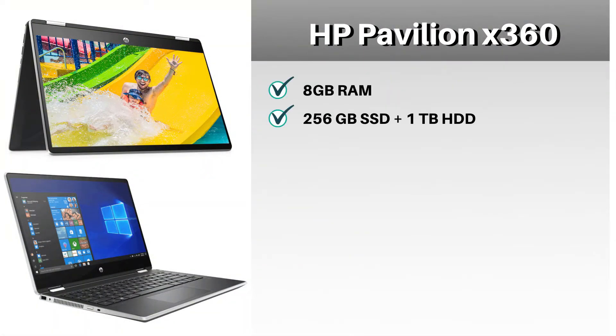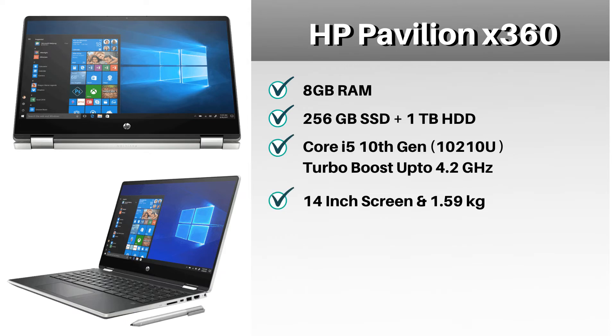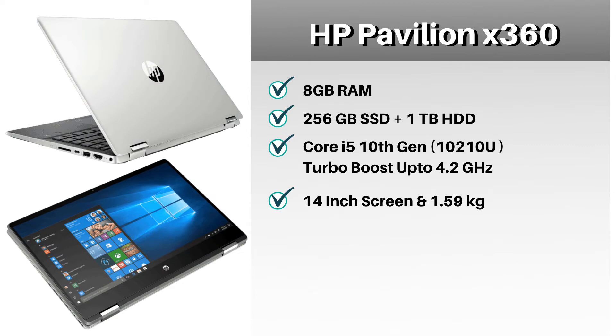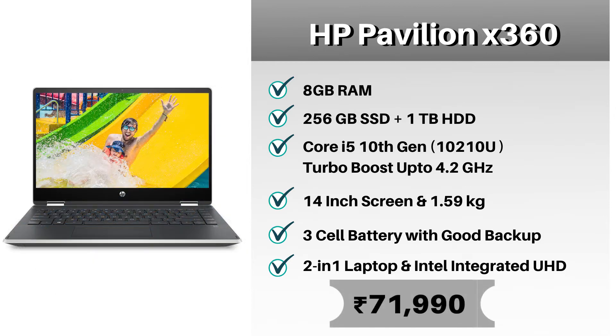The laptop has 8 GB of RAM and 256 GB of SSD storage with 1 TB of HDD storage. It is powered by a Core i5 10th Gen processor which can turbo boost up to 4.2 GHz. It has a 14-inch screen weighing around 1.59 kg. The battery is a 3-cell battery with very good battery backup — I have personally used the older version and it gave very good battery backup. It is a 2-in-1 laptop with an integrated graphics card. The cost of this laptop is 71,990 rupees.